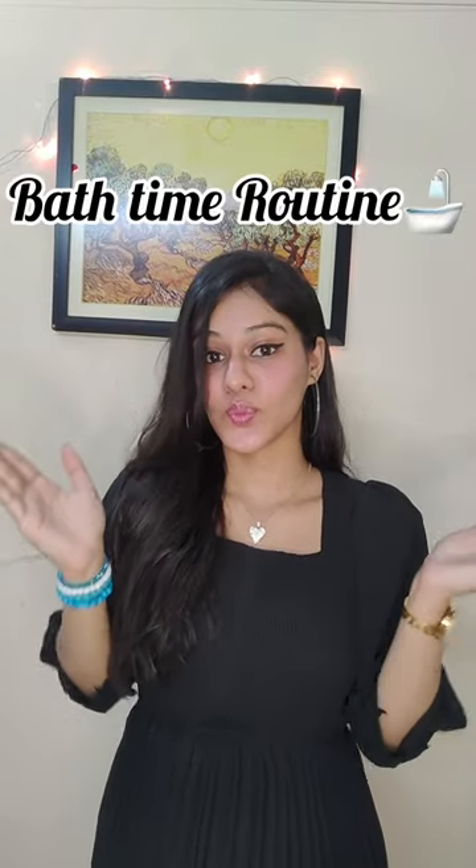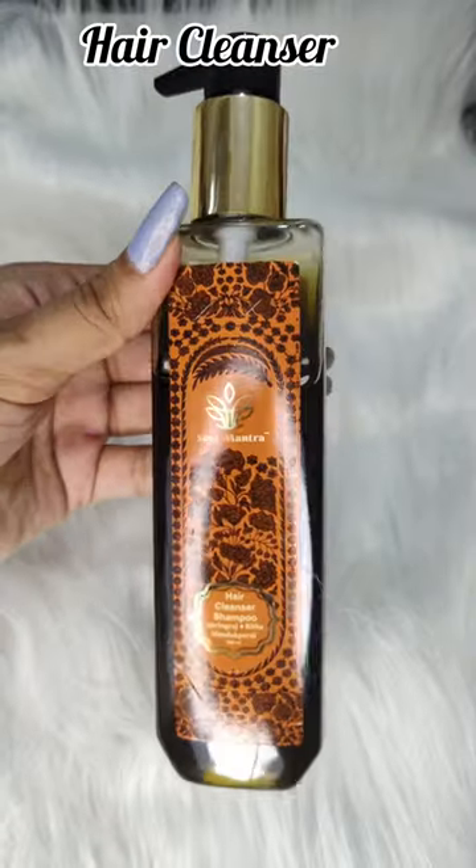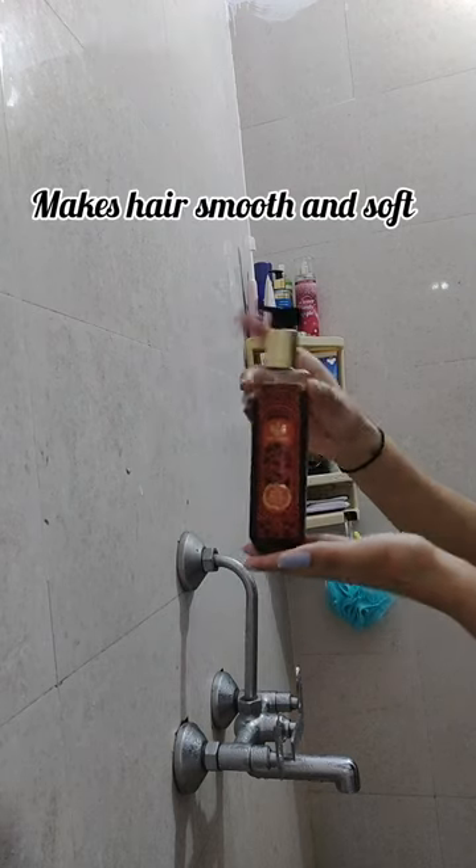Hello everyone, so today I am finally sharing my hair care and body care routine with you all. First, coming to my hair care routine, I use this hair cleanser by Soul Mantra.